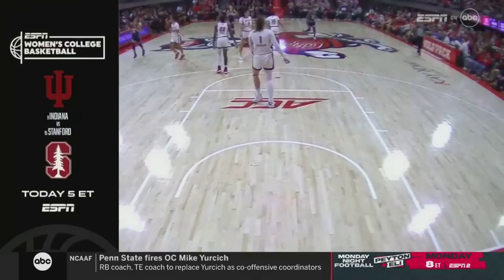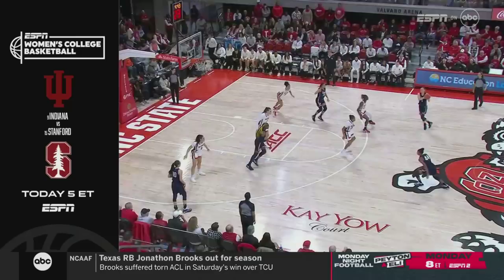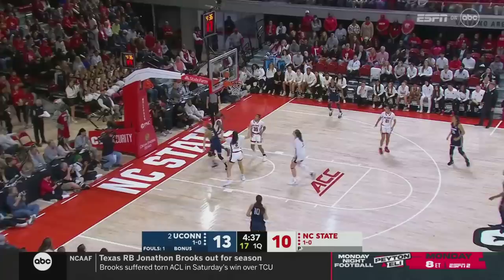Later tonight over on ESPN, another great women's college basketball matchup — number nine Indiana, number fifteen Stanford, 5 p.m. on ESPN and the app. It's a great triple header we have going on today.